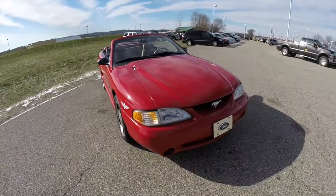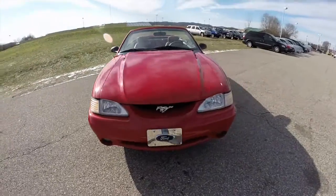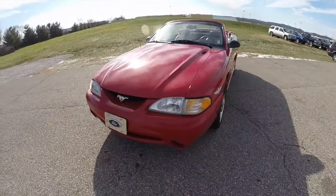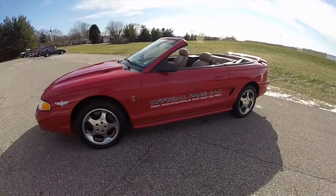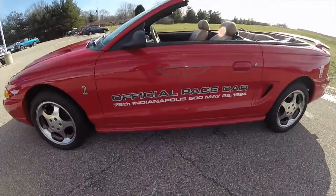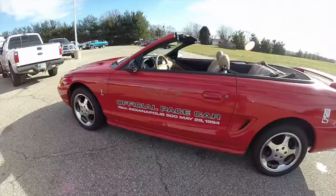Hello everyone. Today we're going to take a quick walk-around look at this 1994 Ford Mustang SVT Cobra Convertible. This is a Pace Car replica car, one out of 1000 built.